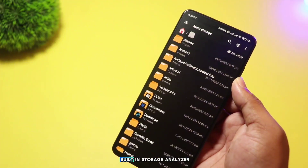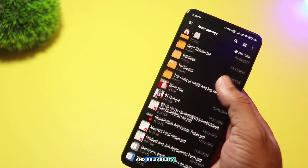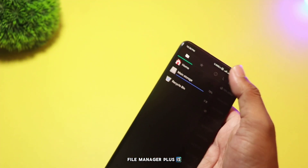Plus, it has a built-in storage analyzer to help you free up space. If you're after simplicity and reliability, File Manager Plus is a fantastic choice.